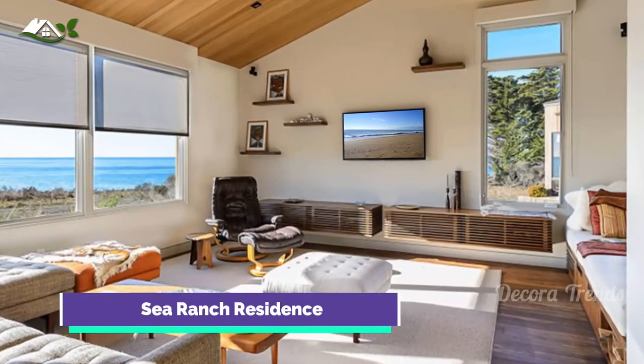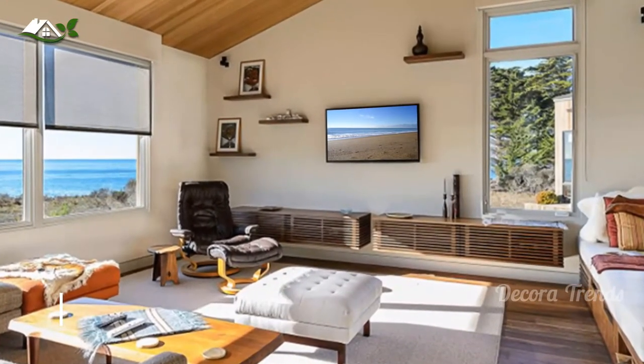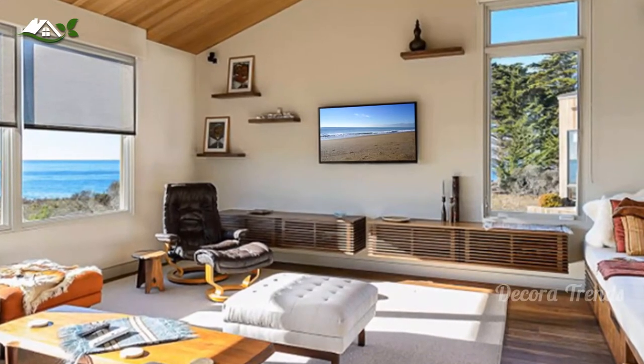You can also have a floating media cabinet like this one, which used strips of wood around it for added appeal. One way to dress up a boring wall is to add floating shelves on it.